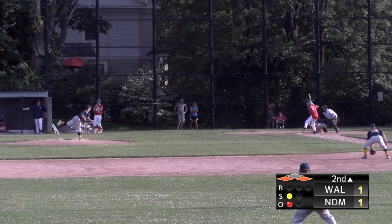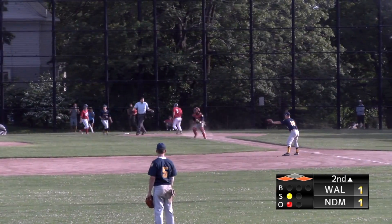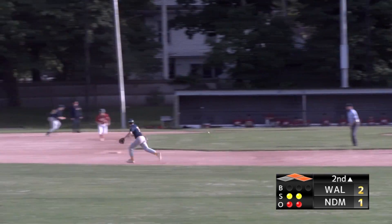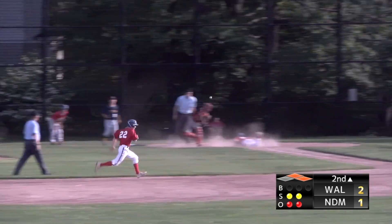Post 104 regains the lead in the second. Runners on the corners for Maxwell Martin, Walpole's catcher. He hits a fly ball to center field and it is going to be deep enough for the sac fly. A few batters later, shortstop Jack McGain, the leadoff man, hits a bouncer back up the middle. It gets through to center field and scores Aiden Keyes around from second base as he takes the head-first dive to the plate.